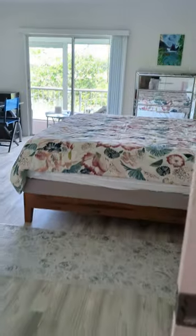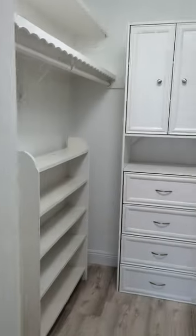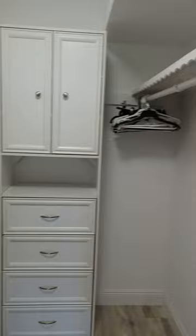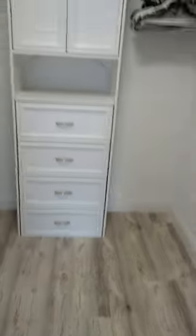Coming out, you have a walk-in closet which is really nice and very spacious. It has some built-ins — not many — but it does have racks where you can hang your clothes. The flooring is vinyl throughout.